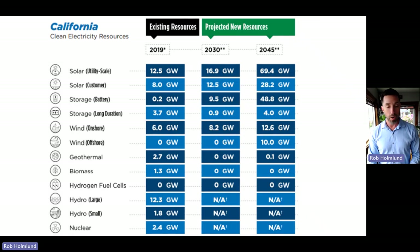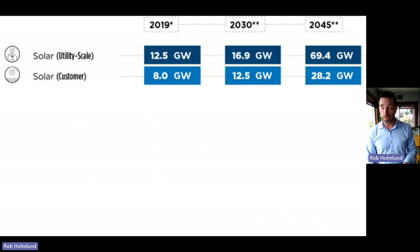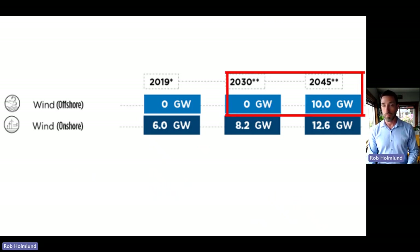The plan to reach 100% clean electricity includes a portfolio of different power sources, including two types of solar—utility scale and customer scale—as well as wind power, both offshore and onshore. About six months ago, the state changed its offshore wind goals to 5 gigawatts by 2030 and 25 gigawatts by 2045. That's a significant change, and now we have aligned state and federal goals.